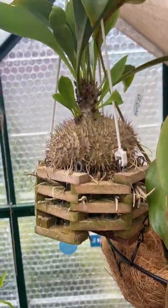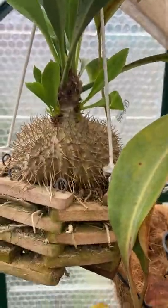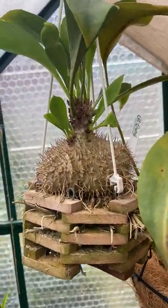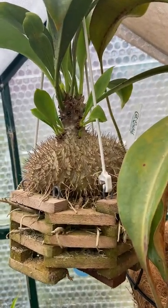Here's Myrmecodia platyteria — really taking off. Loves to be bottom watered. If you're growing this, I highly recommend bottom watering it — just sticking it in a bin of water for about 15 minutes, maybe every week or so.